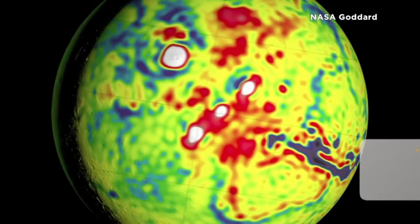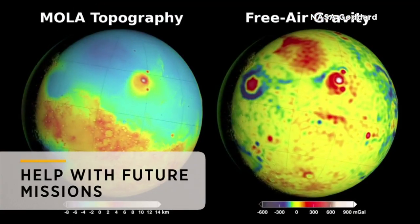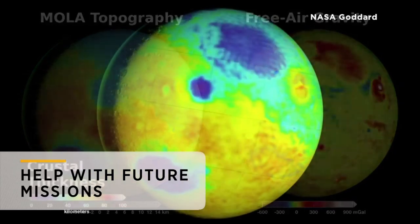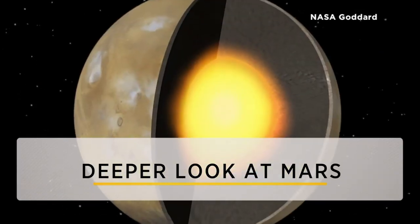Gravity maps allow scientists to see inside a planet. More information about regional formations could help mission controllers insert spacecraft more precisely into orbit. The bottom line: NASA takes a deeper look at Mars.